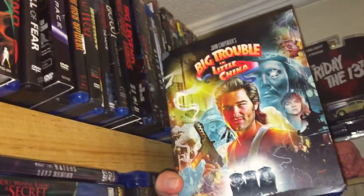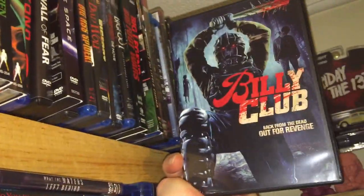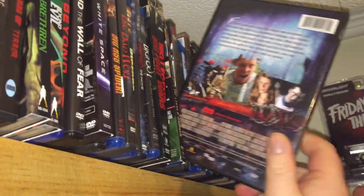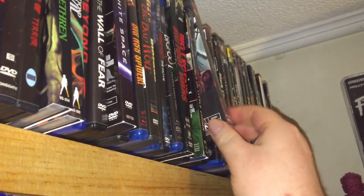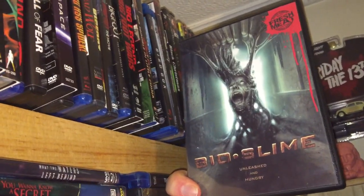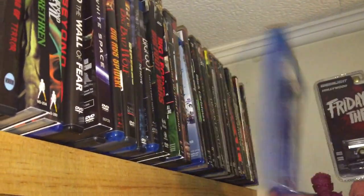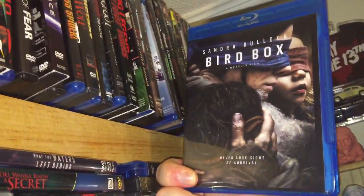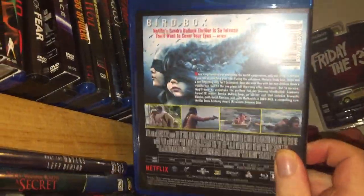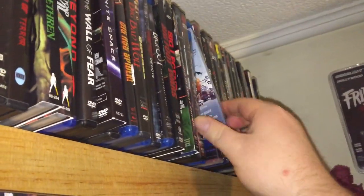Big Trouble in Little China. Billy Club — fun little baseball themed slasher. Bile Slime — it's a cool blob type film. Bird Box — this is a Netflix sticky-tuna, probably a bootleg if you want to call it that.